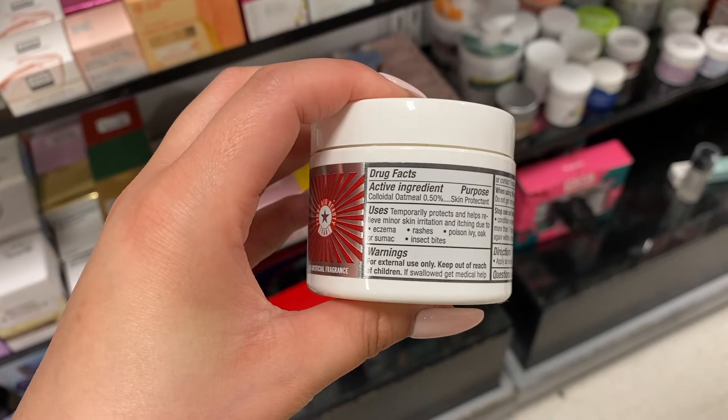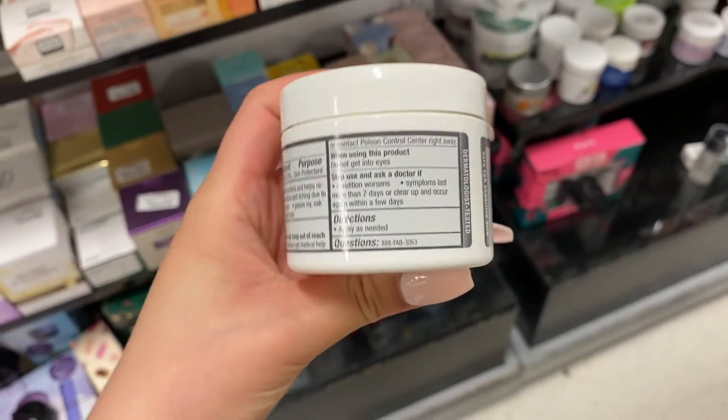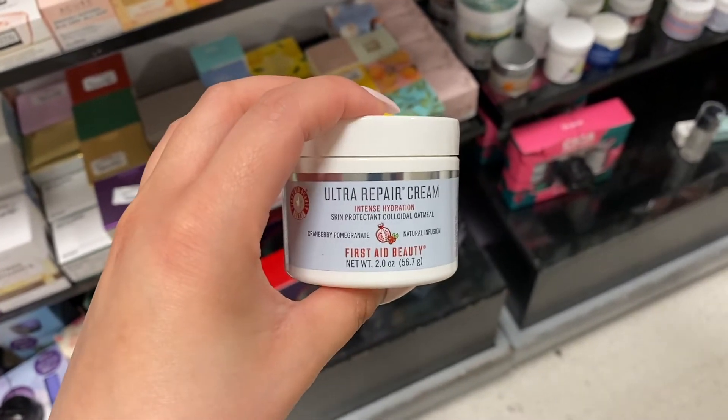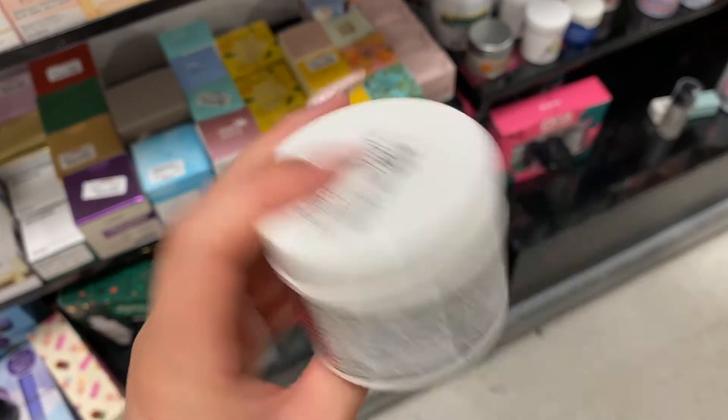Next was a First Aid Beauty intense hydration cream at about $8. I know First Aid Beauty is a really hyped-up brand, but I bought a few of their hand creams and it was just really oily. It contains colloidal oatmeal which is supposed to help with eczema, but it didn't do anything for the eczema on my hands or body, so I really didn't want to purchase it.